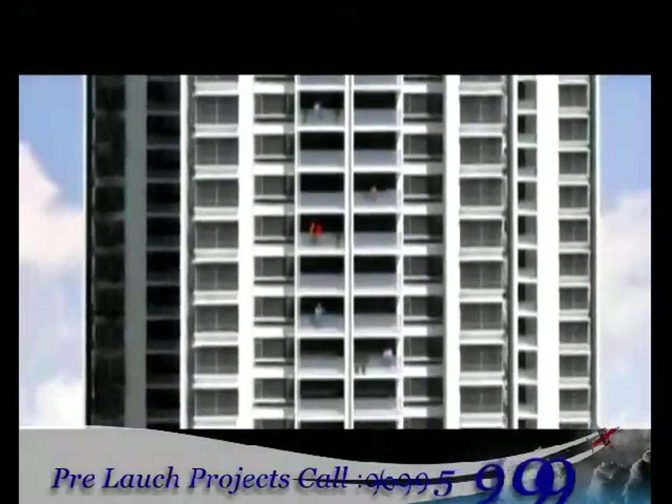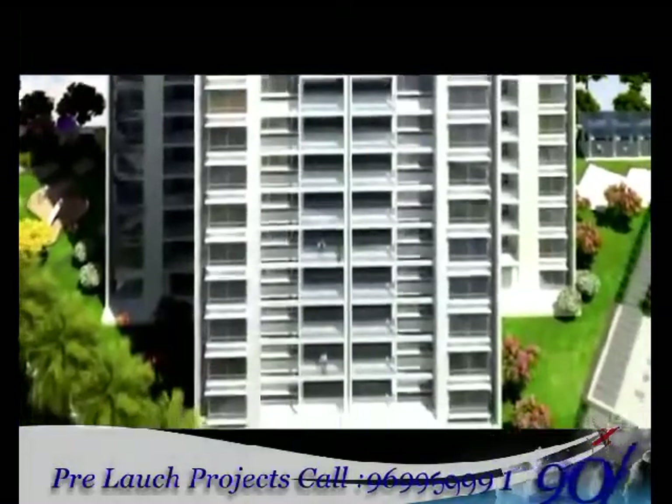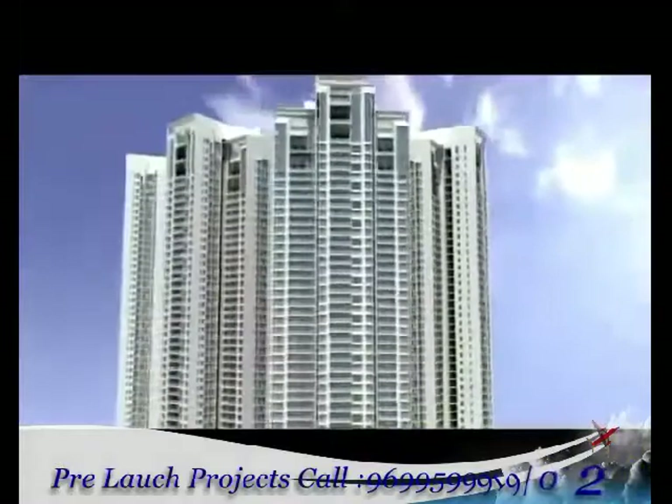Situated in Oshiwara in the prestigious Andheri Lokanwala locality, Imperial Heights is a 50-story high-rise condominium which is sure to make a dramatic contribution to the skyline of Mumbai with its impressive four towers.